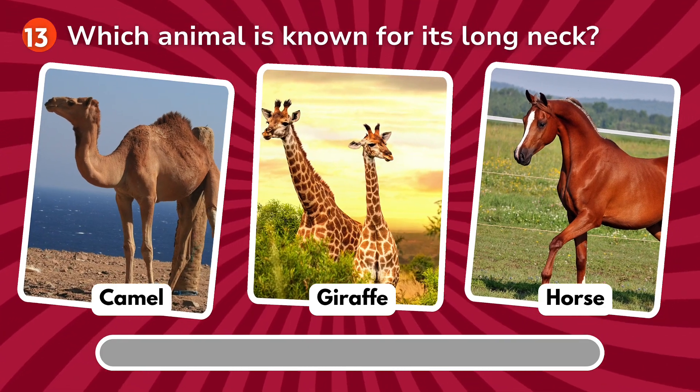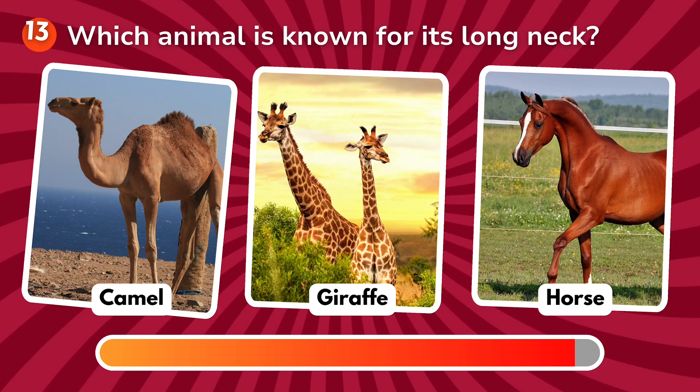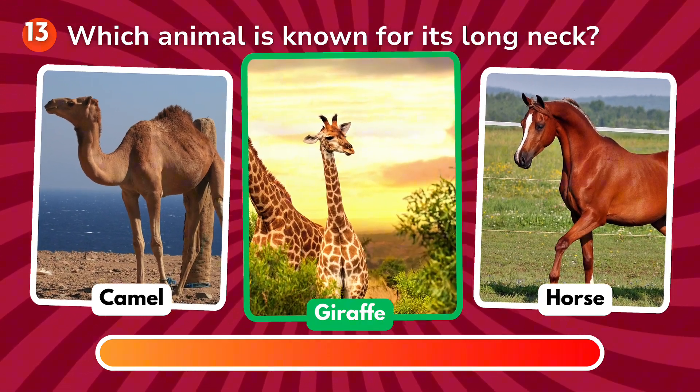Which animal is known for its long neck? Is it a camel, a giraffe, a horse? The correct answer is giraffe!